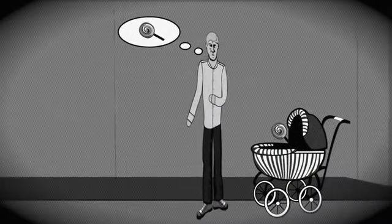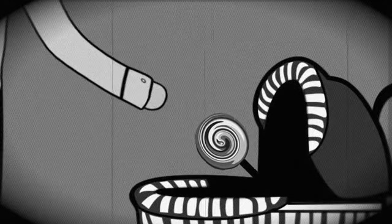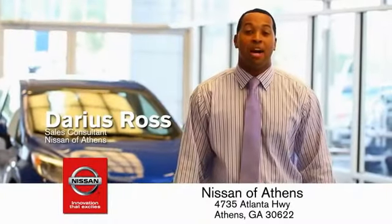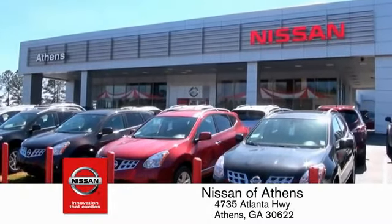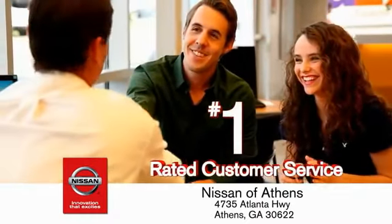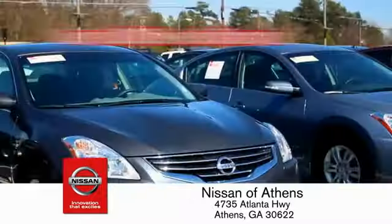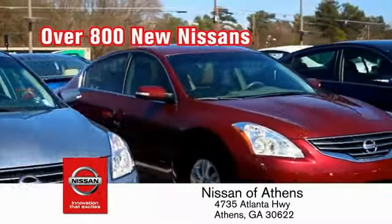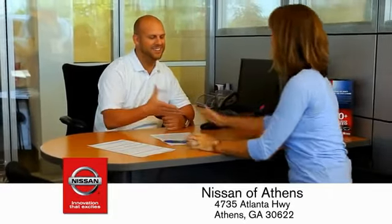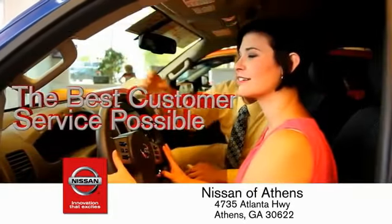Taking candy from a baby is easy in theory, but you should really think twice about driving. Luckily, buying a car is easier than ever at Nissan of Athens, Georgia's fastest-growing Nissan, where you'll find our number-one-rated customer service and bottom-line prices on an incredible lineup of new Nissans and a variety of pre-owned vehicles. Every deal backed by our promise to give you an honest quote and the best customer service possible.